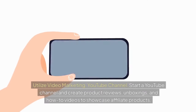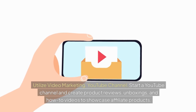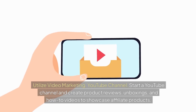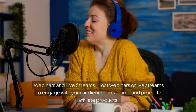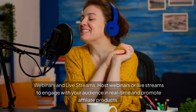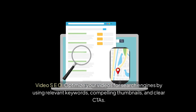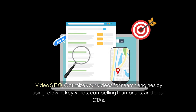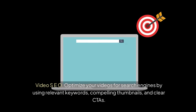Utilize video marketing. Start a YouTube channel and create product reviews, unboxings, and how-to videos to showcase affiliate products. Host webinars or live streams to engage with your audience in real-time and promote affiliate products. Optimize your videos for search engines by using relevant keywords, compelling thumbnails, and clear CTAs.